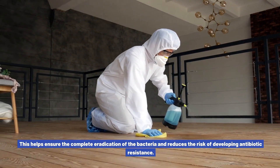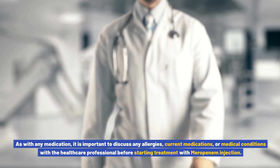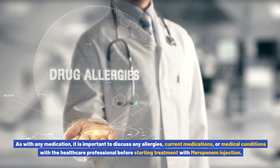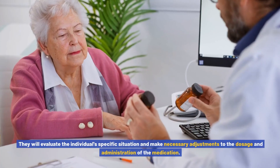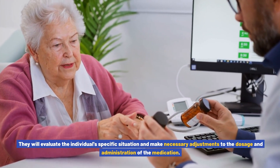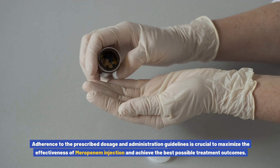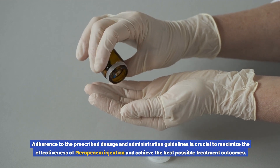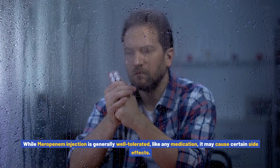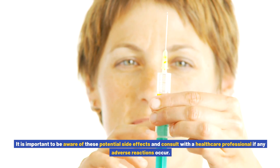It is essential to complete the full course of treatment as prescribed, even if symptoms improve before the treatment period ends. This helps ensure the complete eradication of the bacteria and reduces the risk of developing antibiotic resistance. As with any medication, it is important to discuss any allergies, current medications, or medical conditions with the healthcare professional before starting treatment with meropenem injection. They will evaluate the individual's specific situation and make necessary adjustments to the dosage and administration of the medication.